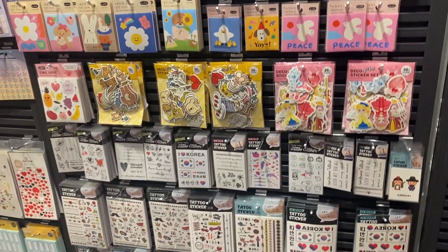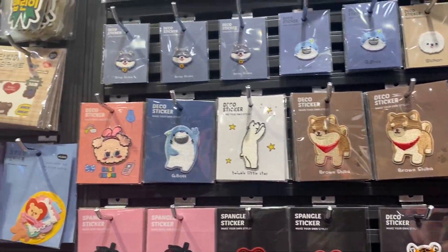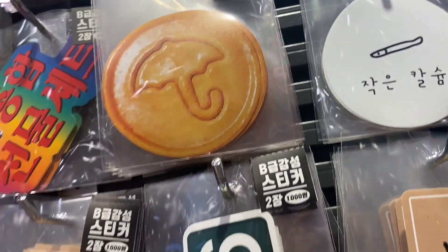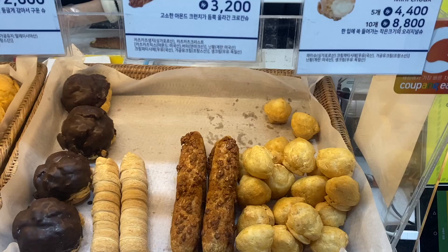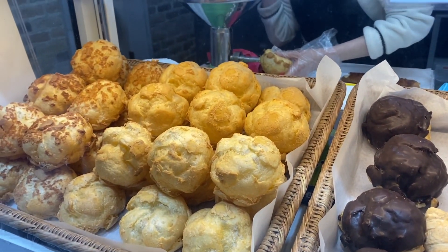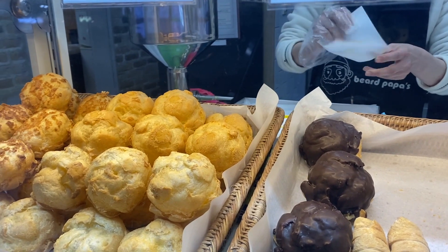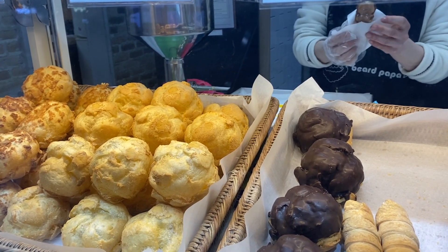Art Box basically has everything and anything that you want or didn't even want but you now need. They even have some new little Squid Game stickers — here's the dalgona. But the real reason why we're here is Beard Papa's. This is a custard cream puff store from Japan and I used to be able to get them a lot in New York — they are my absolute favorite. I got three of them and I forgot to film myself eating them because I ate them too quickly, so sorry guys!